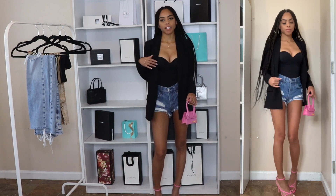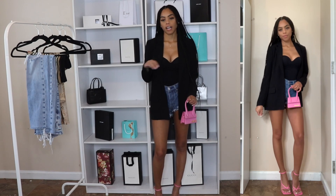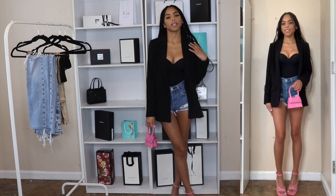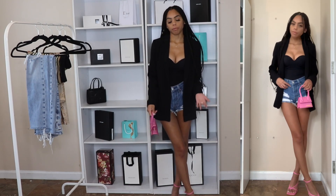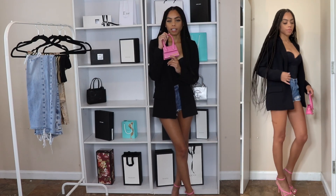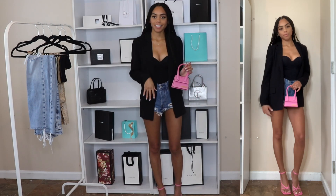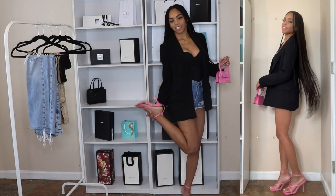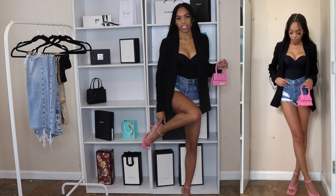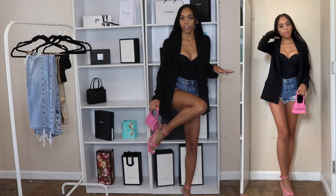We're going to start off with the first outfit. I paired the Wolford black bodysuit with a black oversized blazer — I just really love H&M's oversized blazers, they're so cute. Then I paired it with these distressed shorts from Levi's, the 501s. To add some color, because this outfit has a lot of black, I paired it with this super cute Jacquemus pink bag, the Le Chiquito mini size. And I have these pink sandals — they're like Bottega dupes from Shein — and the two colors just go so great together.